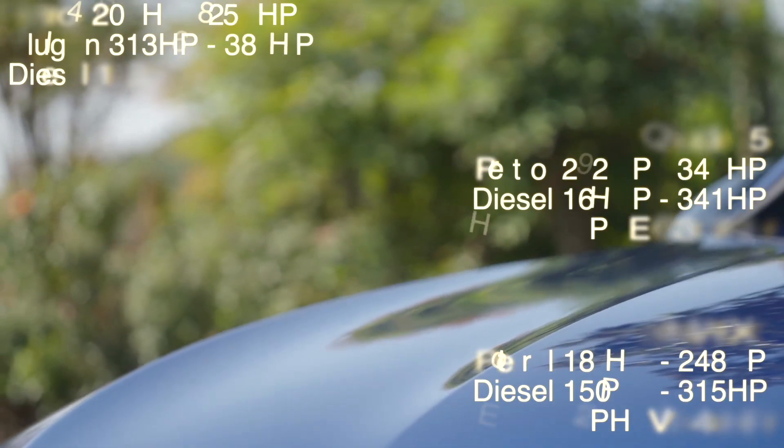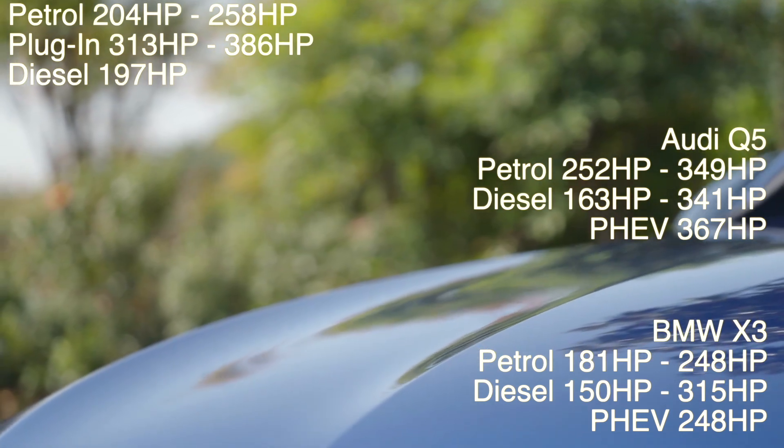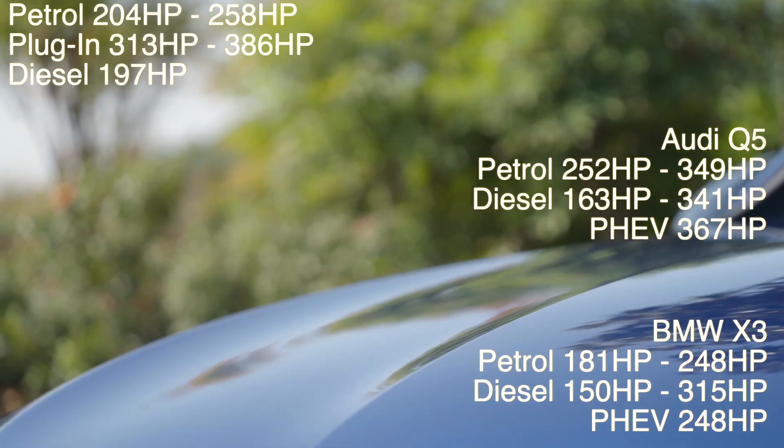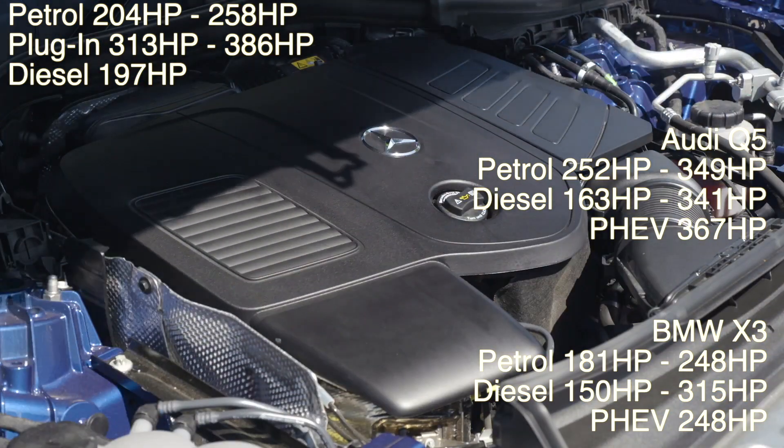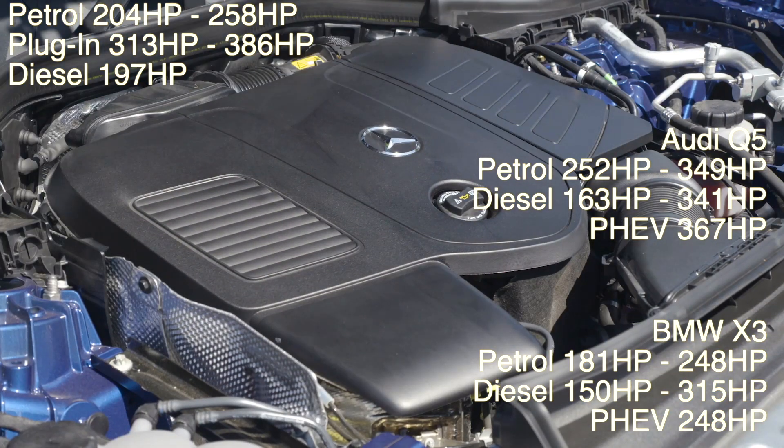The GLC comes with a range of engine options to suit your driving preferences. You can choose from two versions with the 2.0-liter turbocharged four-cylinder petrol engine with 204 or 258 horsepower.